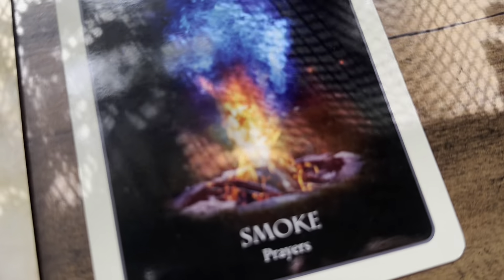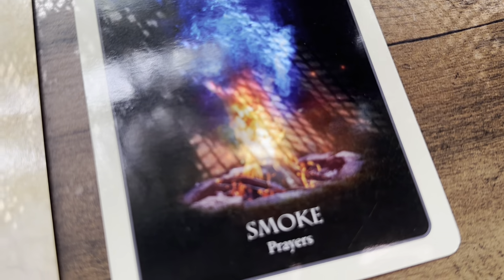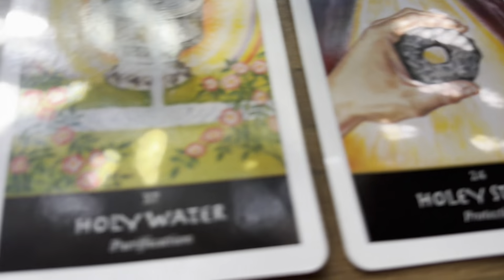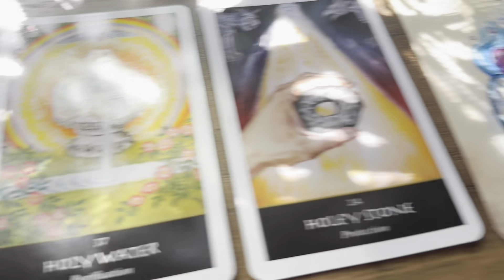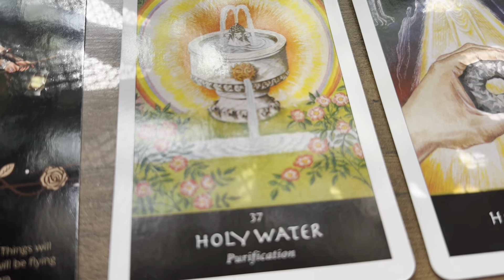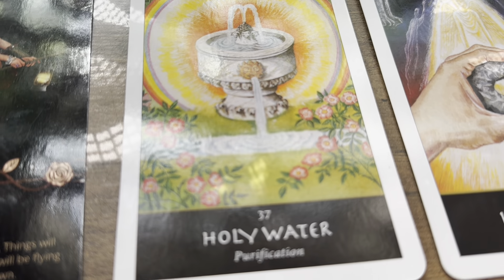I'm also hearing your prayers will be answered with the smoke card — something you've been praying for is going to be given to you or your prayers will be answered over the next 72 hours. You are protected, especially if you're dealing with a water sign or an air sign. Some of you need to use water to cleanse your energy or purify yourself — whether that is a body of water or something like the fountain of youth in St. Augustine. This card is giving me St. Augustine fountain of youth vibes.